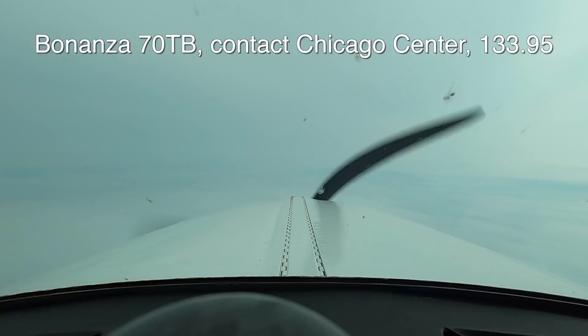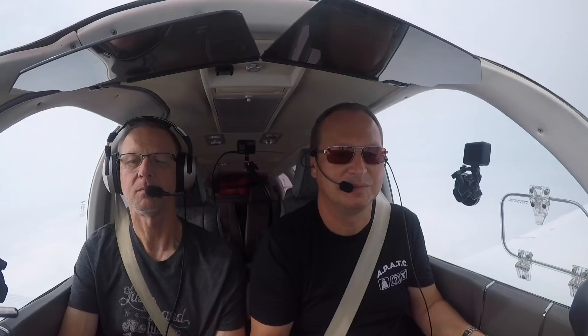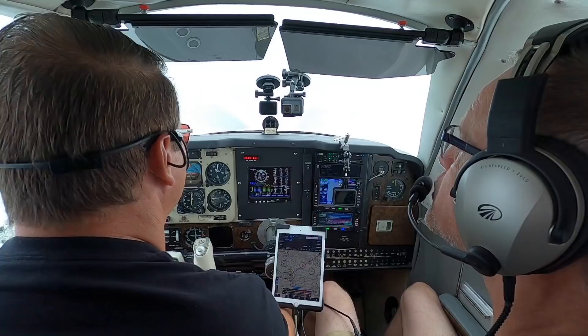It's bumpy. Bonanza 7 Zulu Tango Bravo, contact Chicago Center 133.905. Chicago Center, good morning, Bonanza 7 Zulu Tango Bravo, 8500 climbing 9000. Radar contact, welcome — altimeter 29.92. Alright, level off at 9000.